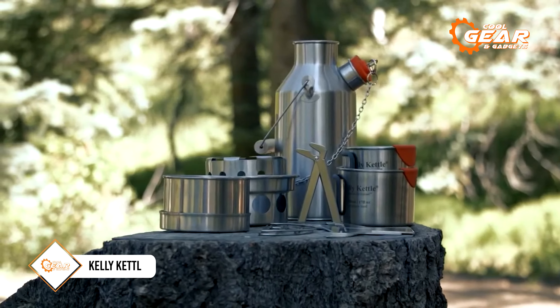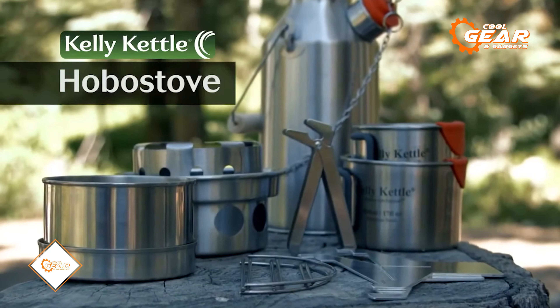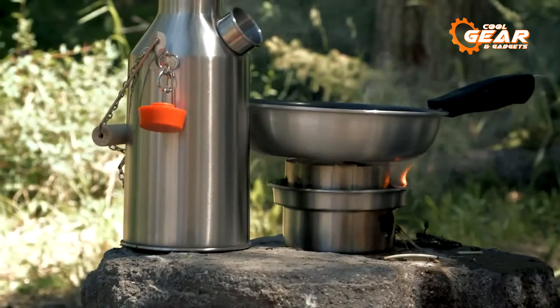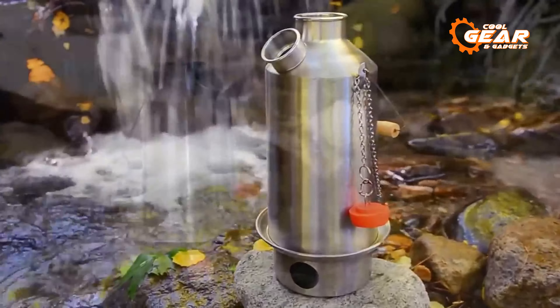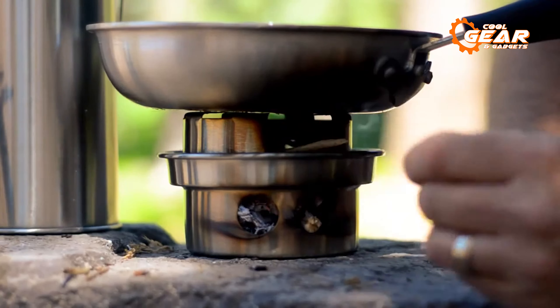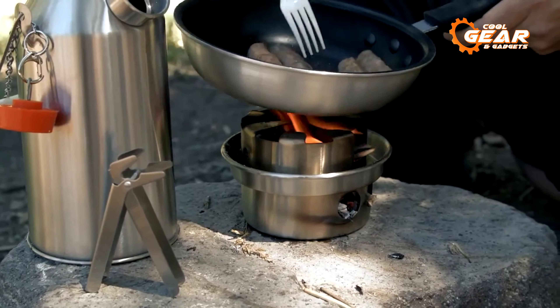Kelly Kettle is a unique camping gear designed to be used as a portable camp stove and water boiler. The kettle is made of a special aluminum alloy designed to heat up quickly and retain heat, allowing you to boil water in minutes. The kettle has two parts — the bottom is the base and the top is the kettle itself. The base has a fire grate that allows you to start a fire inside the kettle, and the kettle has a spout and handle for pouring the boiling water.